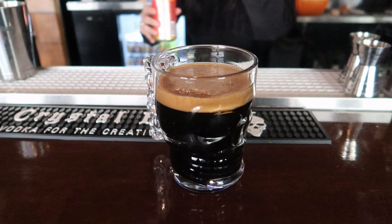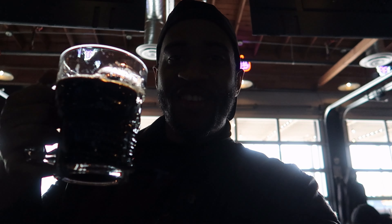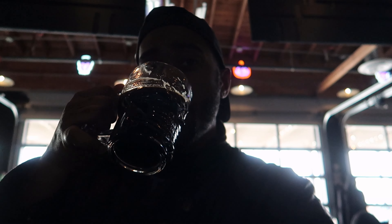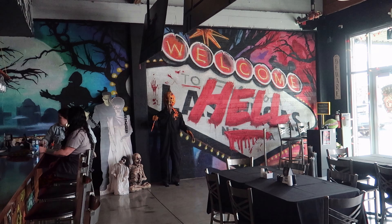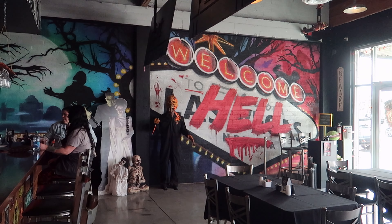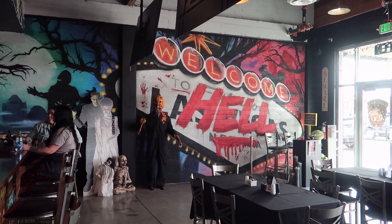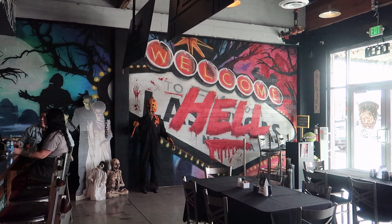Awesome. Thank you so much. Oh, look at that, guys. Cheers, travelers. Oh, that's good. I mean, look at that mural — it just... so cool. With remixing the Las Vegas sign saying 'Welcome to Hell.' I'm all about it, guys. Good vibes in here.